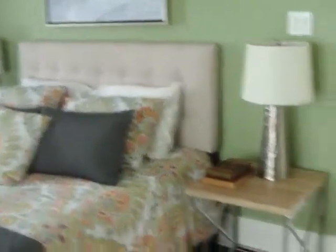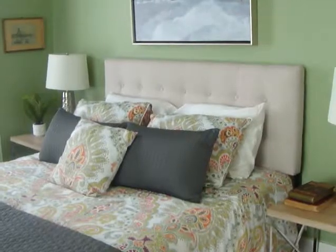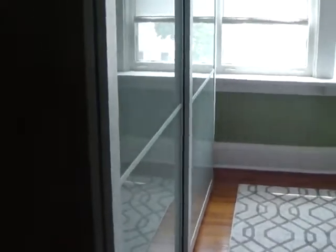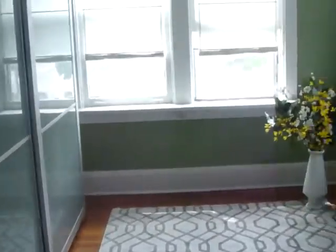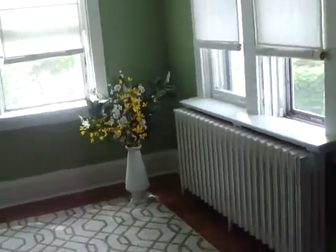This is the master bedroom and as you can see it's an exceptionally large master. We have the bedroom there and then there's another sitting area, a dressing area with some closets, and lots of light because you're on a corner with all the windows.